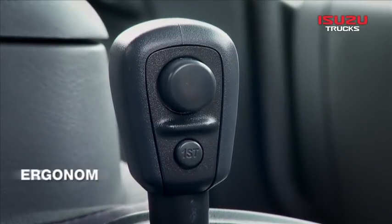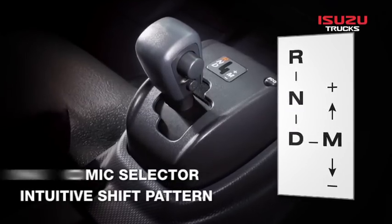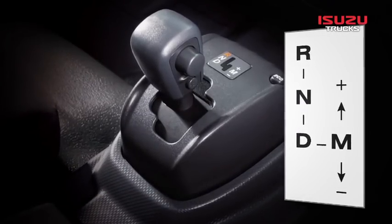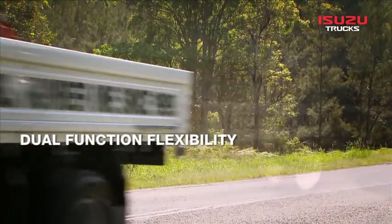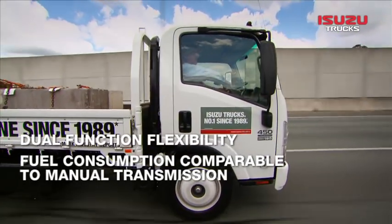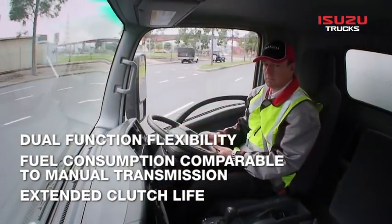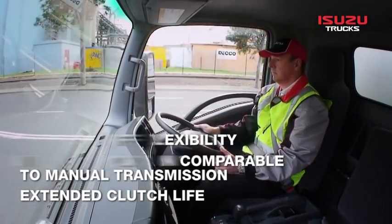The AMT features an ergonomic selector and intuitive shift pattern for operator ease of use. Providing dual function flexibility to best suit a variety of driving conditions, the AMT offers fuel consumption that is comparable to a manual transmission, while allowing for stress-free driving and the extended clutch life of an automatic.